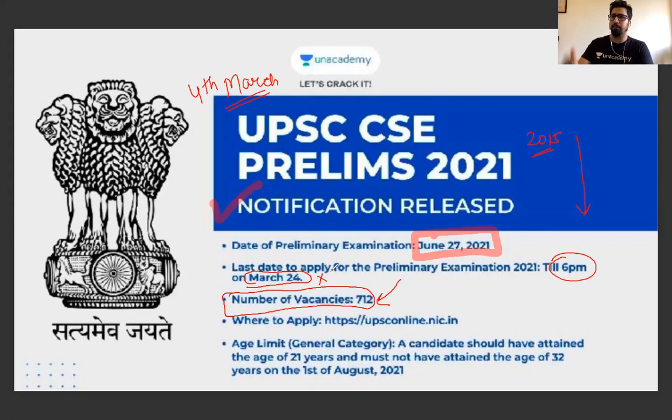You can see that the last date is 24 March. Fill the form at the earliest — please don't wait until the last moment. As per the information, the last date is 24th March and you will have 20 days, but fill it as soon as possible.